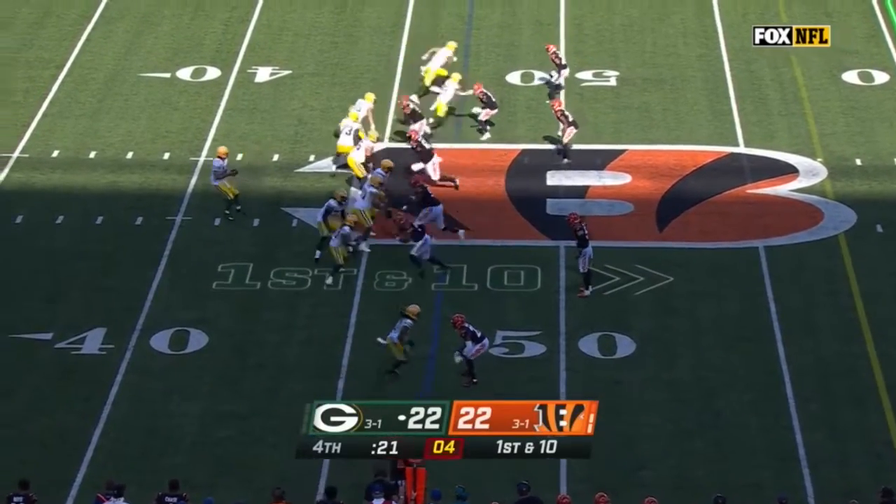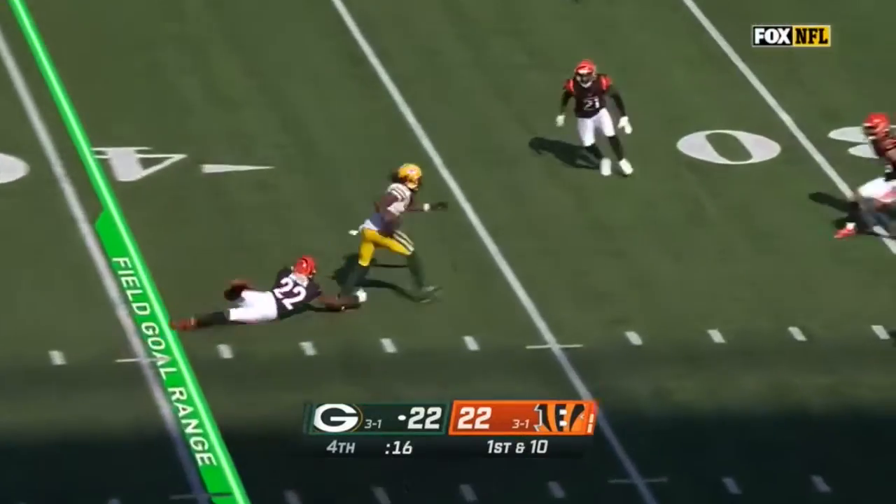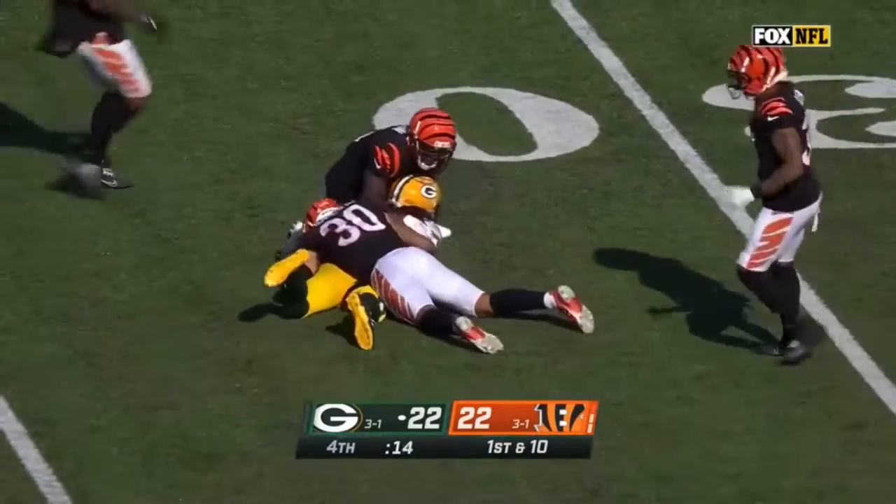Tied at 22, following a pair of missed field goals. Rodgers over the middle, it's complete to Adams. Takes it to the 30.